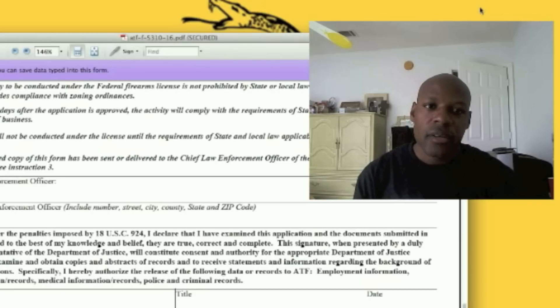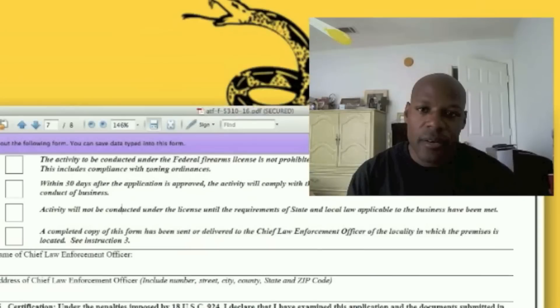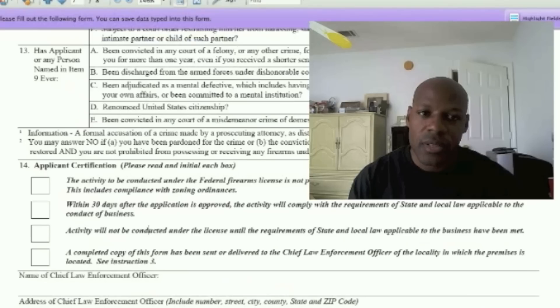All you have to do is fill out the application and pay your fee. The fee is $30 — that's $10 a year — and it's good for three years. There are a couple of forms you have to fill out when you're getting this license, and I have them right here. This is directly from the website, which I'm going to put in the description.